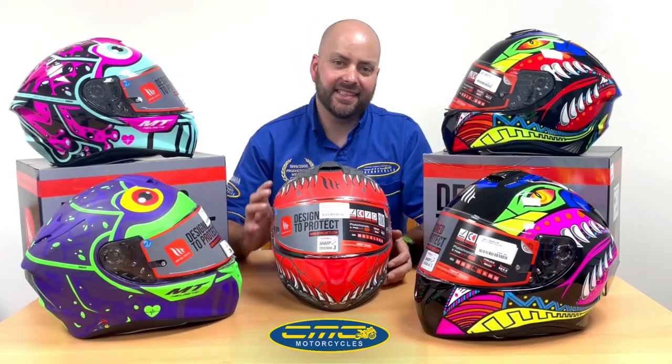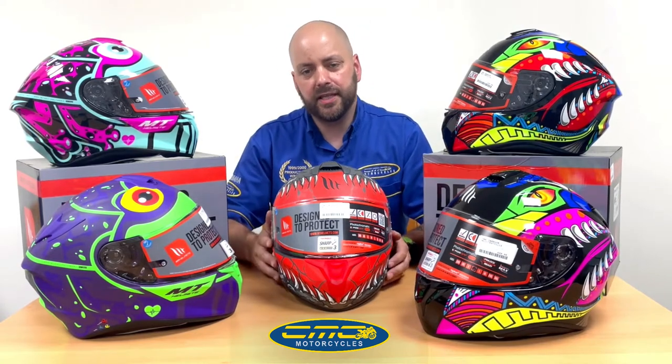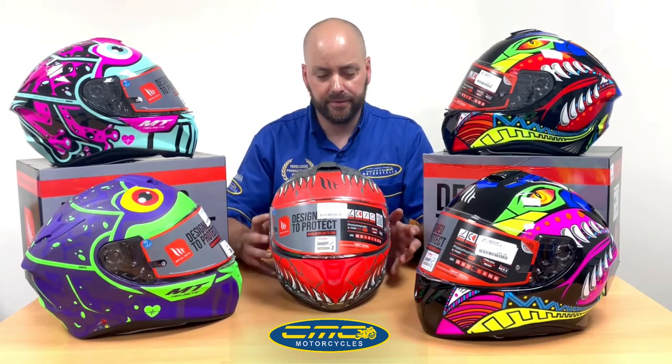Hi guys, it's James from CFC Motorcycles. In today's video I want to show you the best helmet you can buy for your first helmet in 2022. The NT Togo helmet is priced at only £89.99 and the graphics are superb for this year.